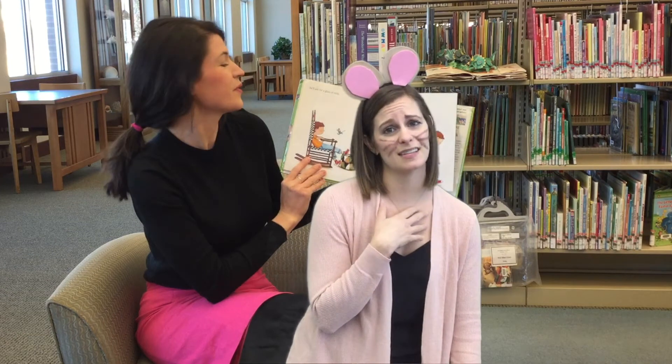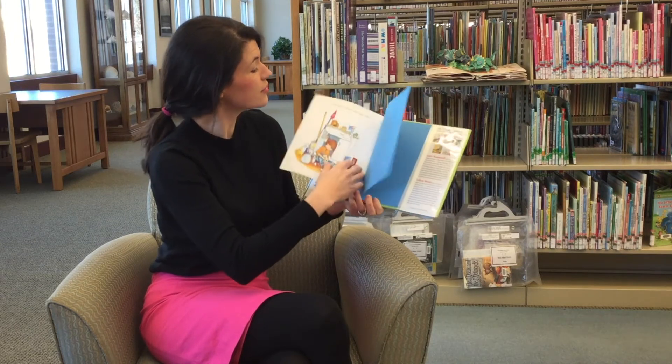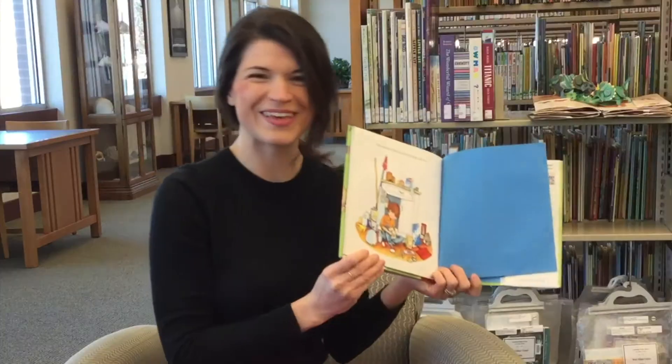Can I please have a glass of milk? And chances are, if he asks for a glass of milk, he's going to want a cookie to go with it. The end.